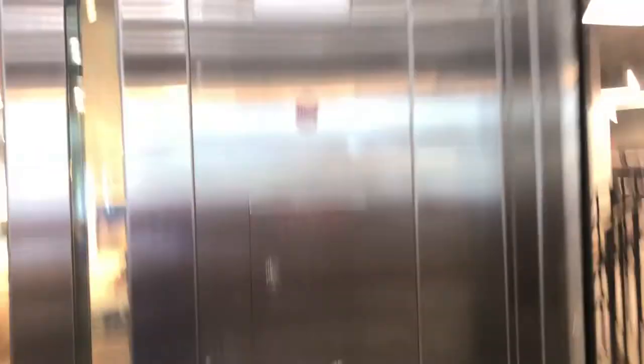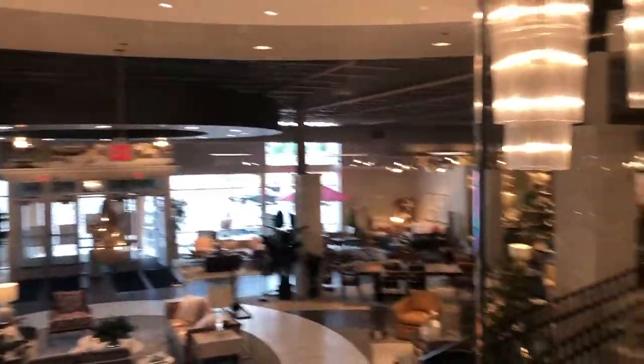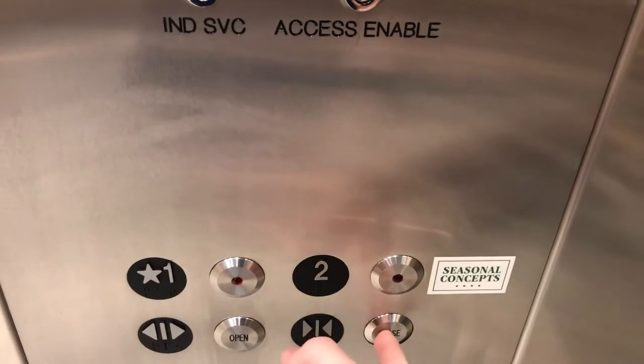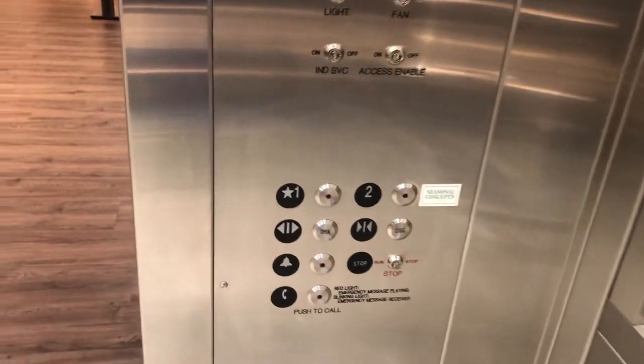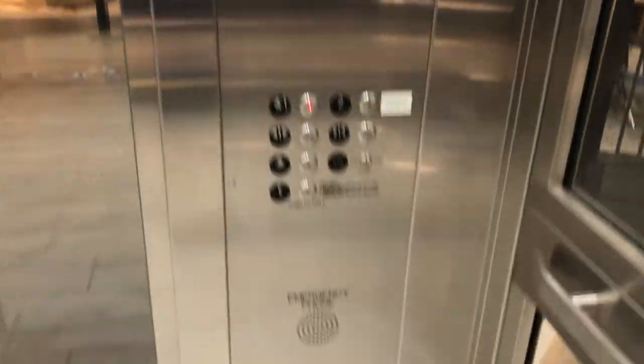Look at this. There are two. These are surprisingly quiet. There's a cap here — very cool cap. 6,000-pound capacity. This is your CRP. You can get a very cool cap.